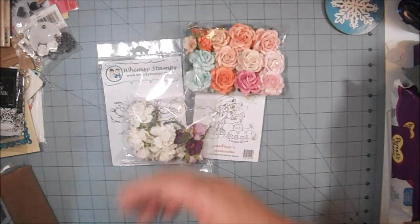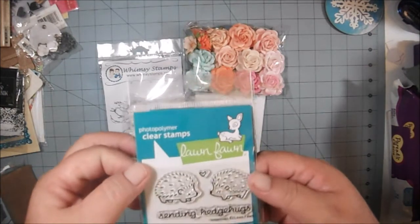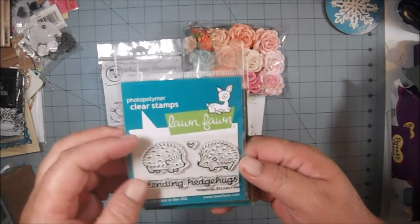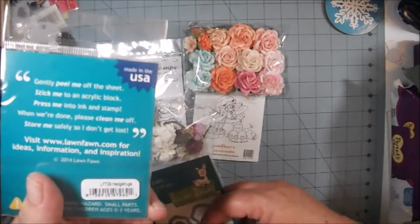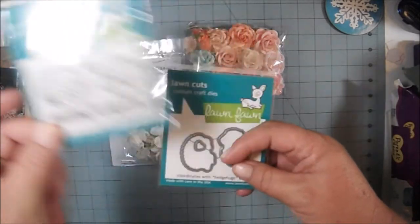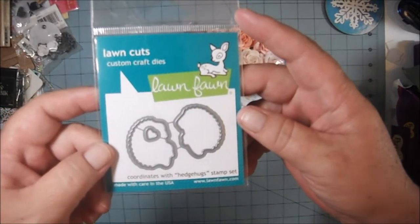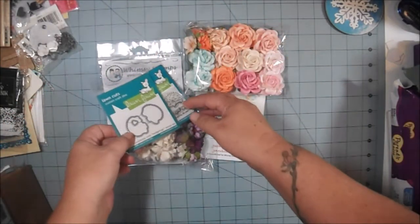This came in the $15 box. And then in addition to that, I ordered the Lawn Fawn — I think it's called Hedge Hugs — that's the stamp set. And then I also got the matching Framelit die. So that'll be fun to play with.